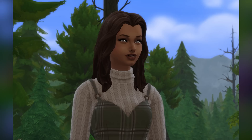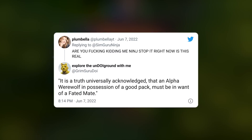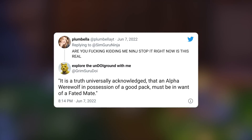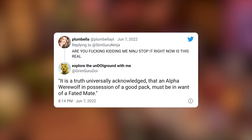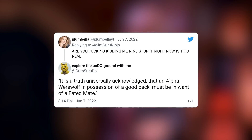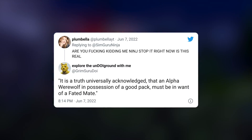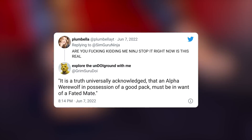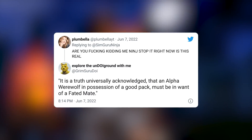Another peek at the new world and new outfits and hairstyles. SimGuru Doi responds to Plumbella with a quote: 'It is a truth universally acknowledged that an alpha werewolf in possession of a good pack must be in want of a faded mate.' We've heard the 'faded mate' thing before on cryptic teasers. I have a feeling this is some really deep lore we're getting, and yet another hint at what we'll find out on the live stream this Friday.